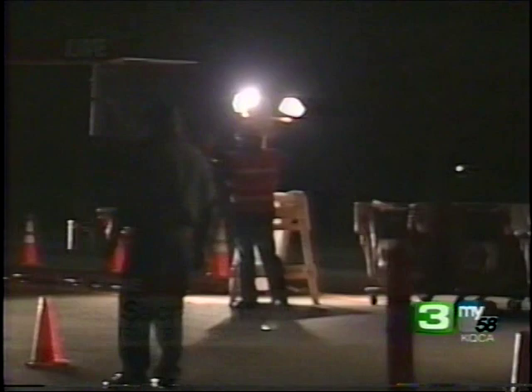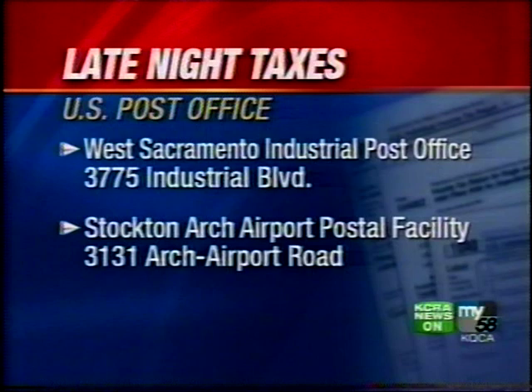You have just under two hours to get down there. West Sacramento's industrial post office is offering midnight window service. And if you live further south, Stockton's Arch Airport postal facility will also stay open for the late-night filers.